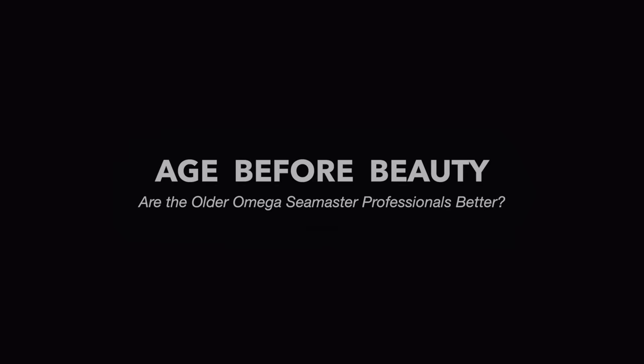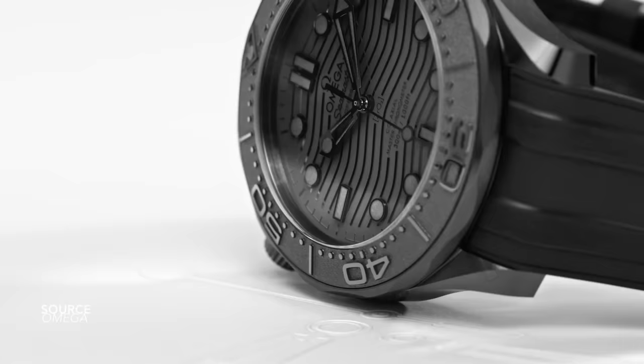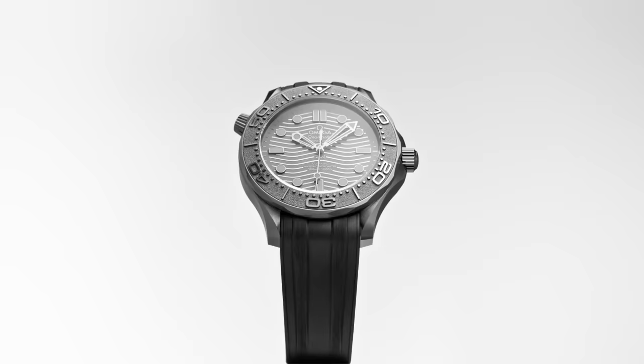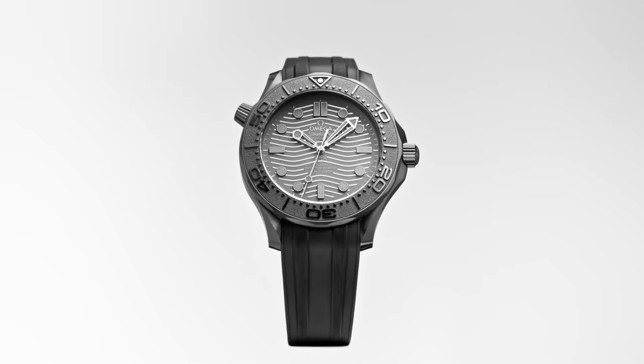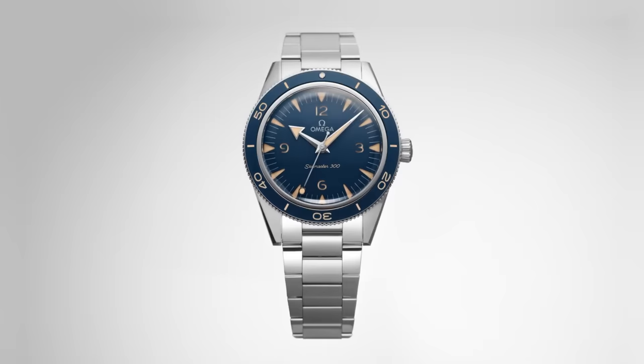I think of all the watch collections out there, the Seamaster is my favorite family — not the Speedmaster. That in itself is a controversial opinion, something we can maybe talk about another time. But what both of these core collections offer is a great selection of diversity across designs and different generations. If you're not keen on the Professional lyre-lug case, there is a more classic CK case choice instead. If you prefer a watch that's smaller or larger than 42mm, there are other options. That's why it's a brand you could fully commit to and collect — lots of variety on offer.